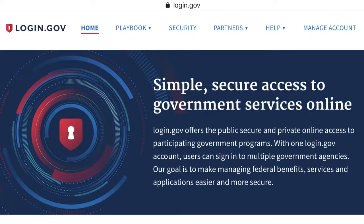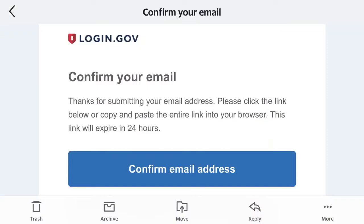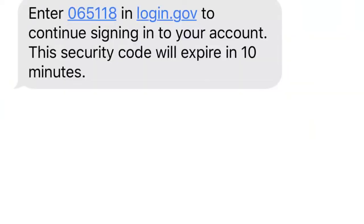I just followed the instructions. You just go to login.gov. When you go there and create an account, they will send you an email and then you confirm, and then they will send you a code on your phone. In this case I was using my phone. They sent me a code to confirm, and then I think it required me to use something called an authenticator app.